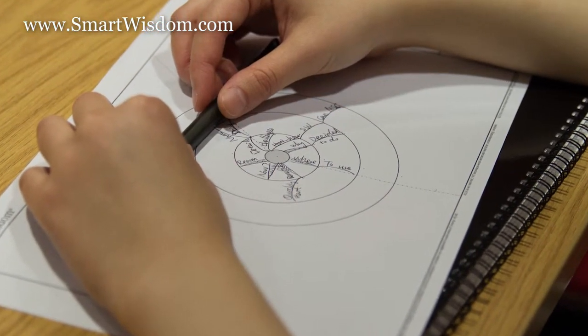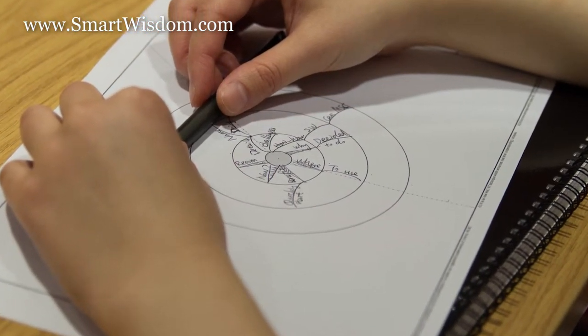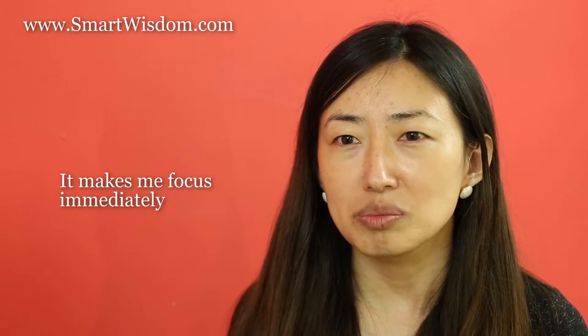The three main places I use SmartWithThem the most are note taking during lectures, note taking during reading, and note taking in language learning. When using SmartWithThem it makes me focus immediately.